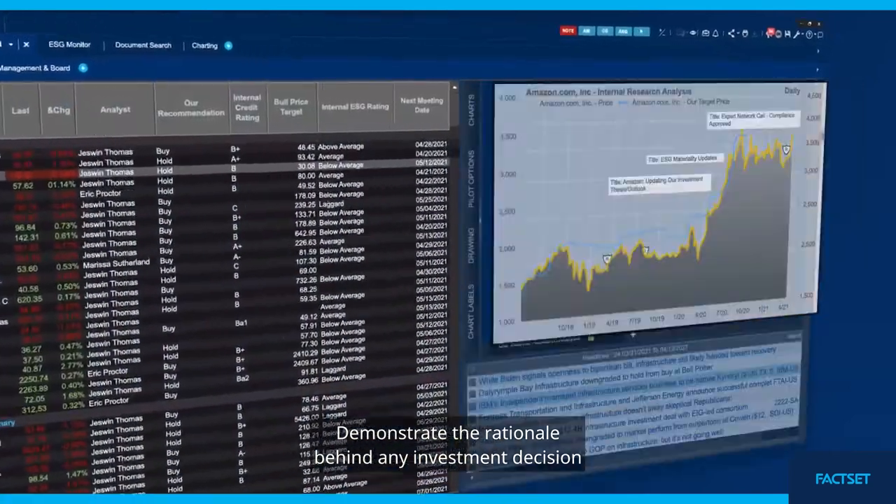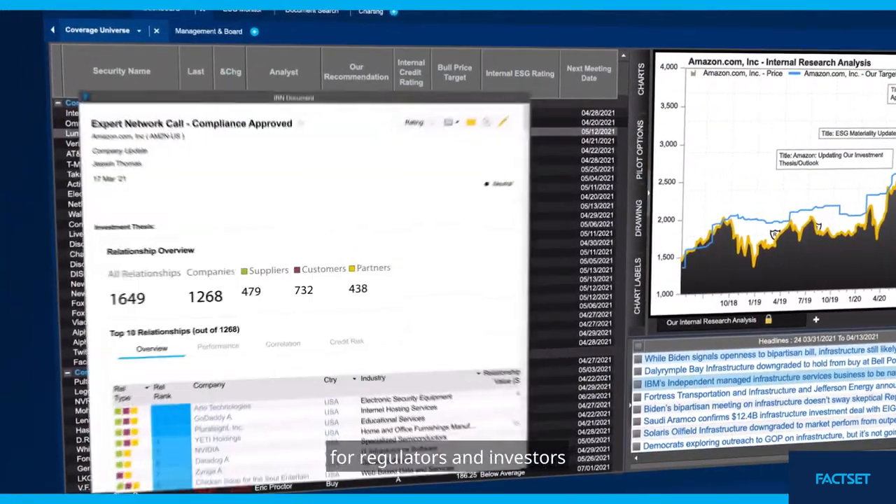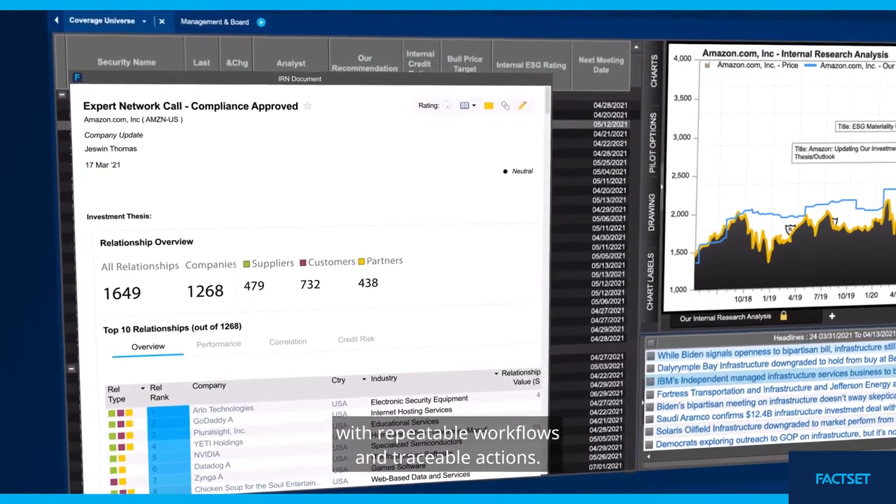Demonstrate the rationale behind any investment decision for regulators and investors with repeatable workflows and traceable actions.